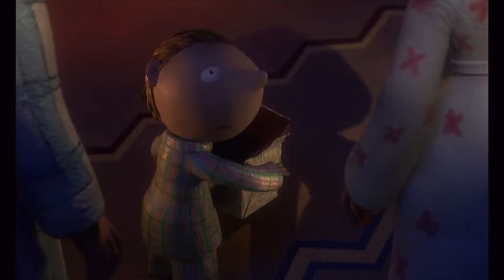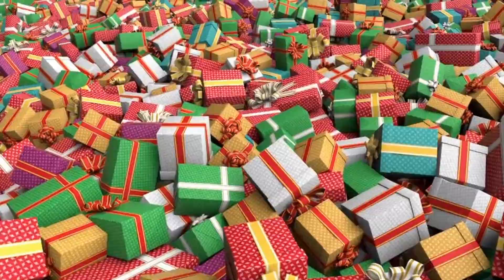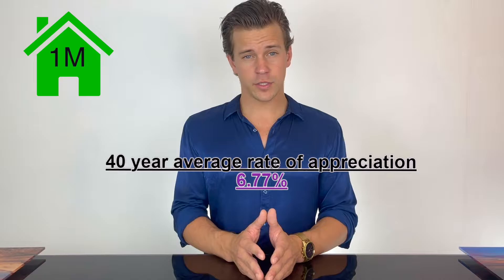While this extra cost that PMI delivers can be seen as a negative thing, gaining leverage of a property can be far more positive. Your home might appreciate in value — let's say in year one your million dollar home appreciated by our 40-year average of 6.77%, meaning your home will have appreciated by sixty-seven thousand seven hundred dollars. Owning a home also allows you to gain a hedge against inflation, and you're allowed to write your mortgage interest off on your taxes each year. Not to mention, when you're renting you're just throwing money away into the ether that you can never get back.